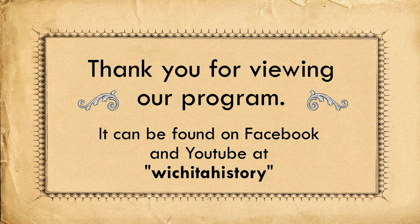We hope that you've enjoyed the exhibit virtually and will come to the museum to see it in person. It runs through October of this year, 2022.